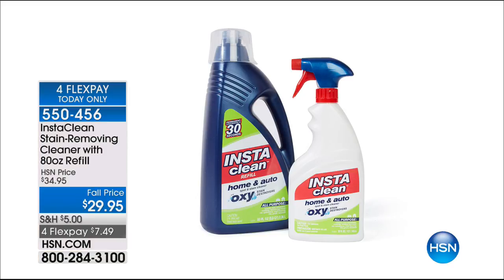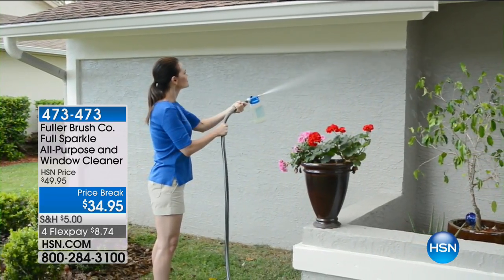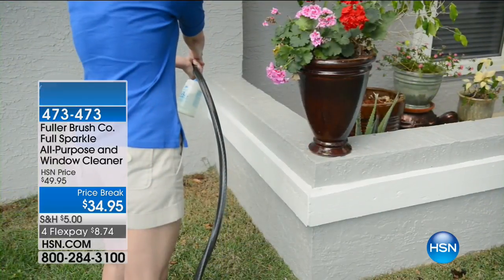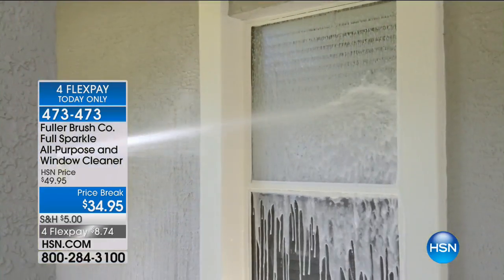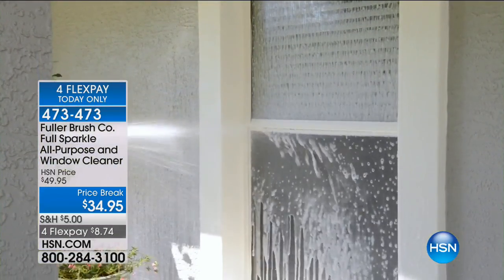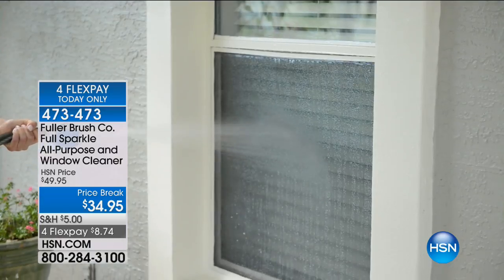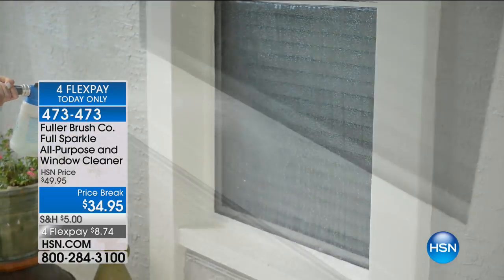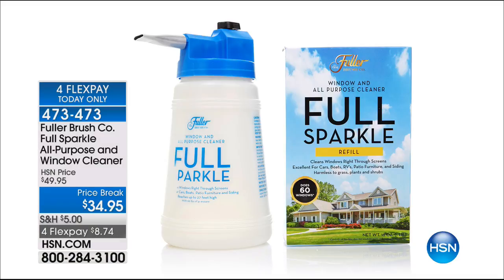Also coming up from Fuller Brush, we've got the Sparkle All-Purpose Window Cleaner. If you're tired of climbing ladders or can't reach those second or third story windows, we've got a perfect solution. These are back by demand — you just mix up a batch, spray it on your windows, even right through your screen. It'll clean your windows and be spot-free and streak-free. Great for everywhere around the home — your RV, boats, patio furniture.